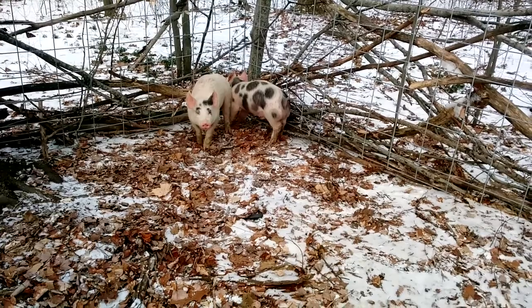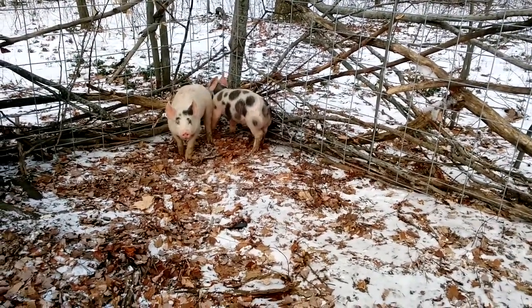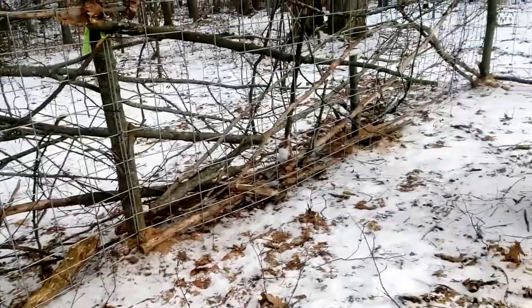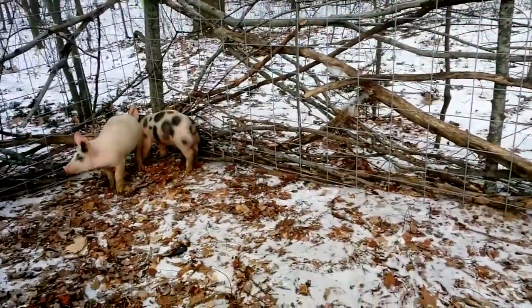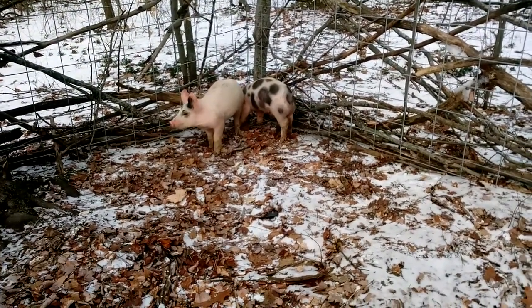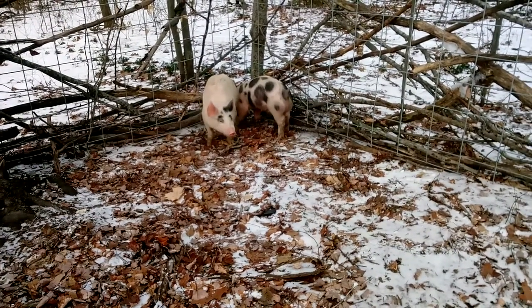They've been exploring their new pen. They don't like it when anybody's in here — they're still kind of sketchy about things. I just went in the woods and piled up brush all the way around here to make it a little stiffer until I can get out here with some boards and finish this off. They will not be running the pen unless somebody's out here watching them.